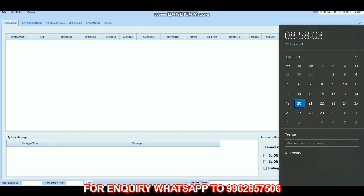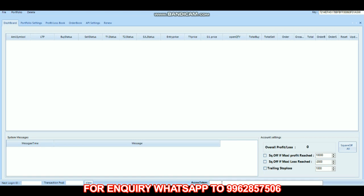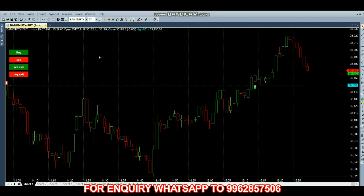Hello everyone, welcome back to Big Blue Traders. Trade date is 20th July and the time is 8:58. Today we are going to trade with Bank Nifty futures, so first we are copying the AMI Broker symbol.